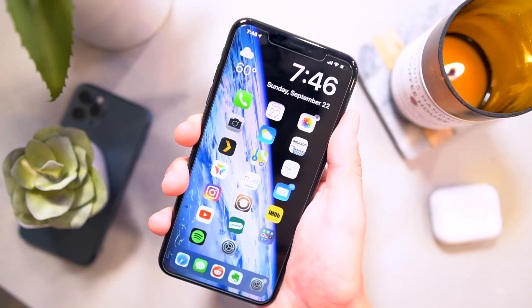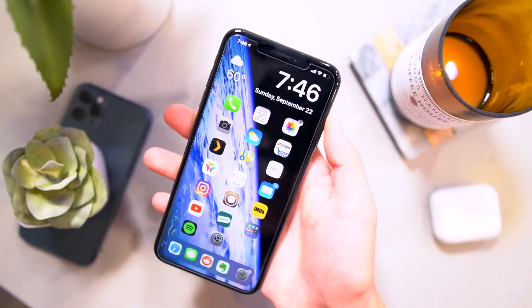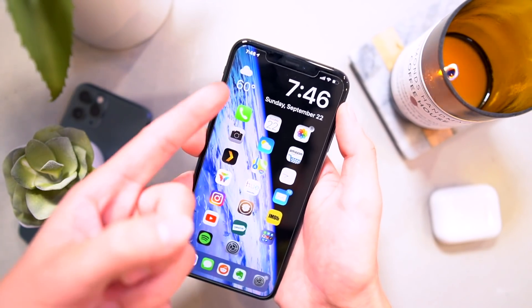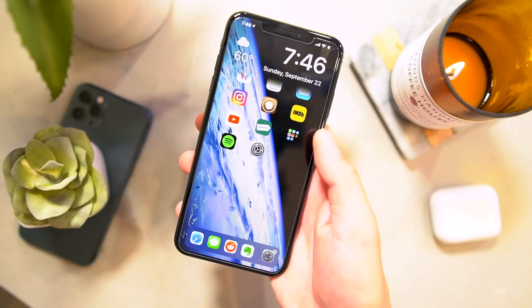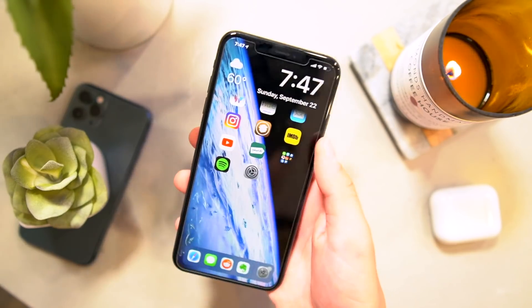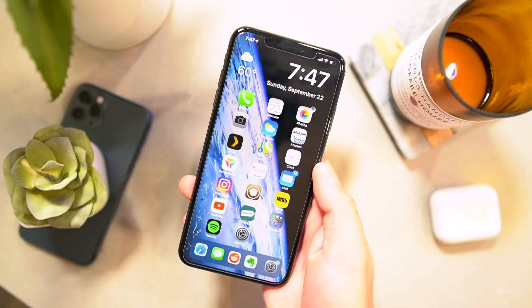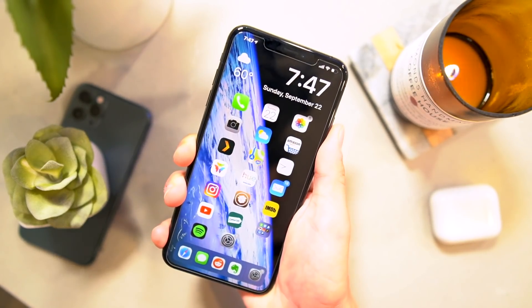Next up on the home screen, I have this awesome new tweak called Carabiner. It basically combines the lock screen clock right here — I have a weather complication, I have all my home screen apps, and then right below it, if I had any notifications, they would show up right there. So basically it combines the lock screen and the home screen all on one screen. That one's called Carabiner.